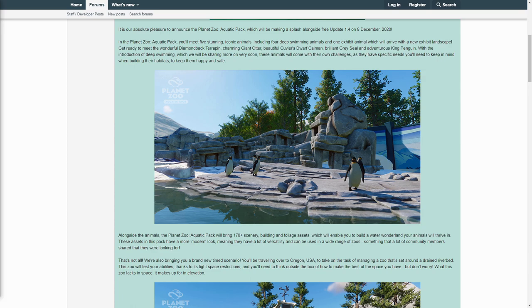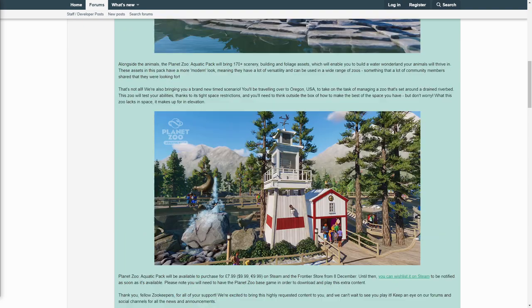That's not all — we're also bringing you a brand new timed scenario. You'll be traveling over to Oregon, USA to take on the task of managing a zoo that's set around a drained riverbed. This zoo will test your abilities thanks to its tight space restrictions, and you'll need to think outside the box to make the best of the space you have. But don't worry, what this zoo lacks in space it makes up for in elevation. The Planet Zoo Aquatic Pack will be available to purchase on Steam and the Frontier Store from the 8th of December. You can wishlist it on Steam to be notified as soon as it's available. Please note you will need to have the Planet Zoo base game in order to download and play this extra content.